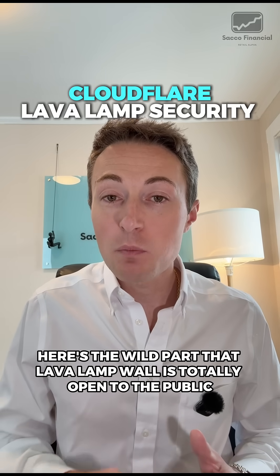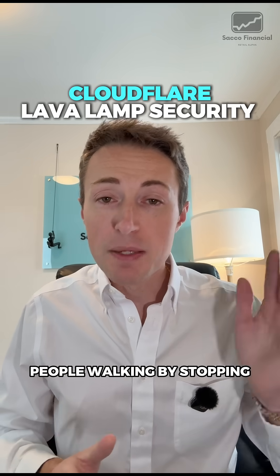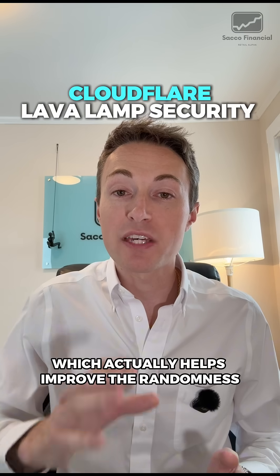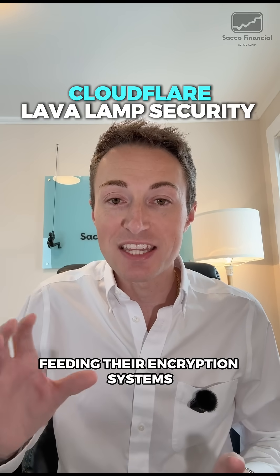Here's the wild part: that lava lamp wall is totally open to the public. People walking by, stopping, or taking photos add even more unpredictability, which actually helps improve the randomness feeding their encryption systems.